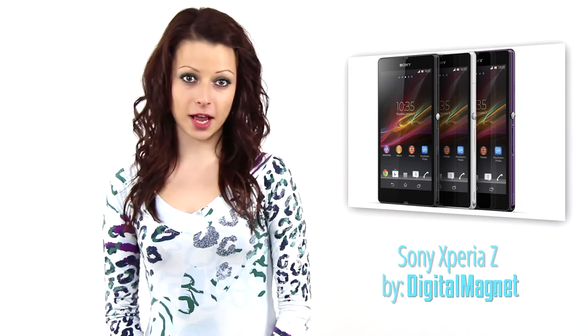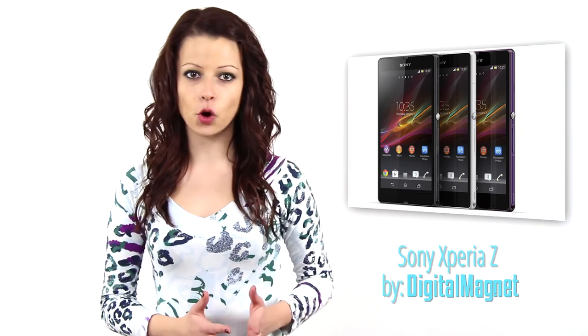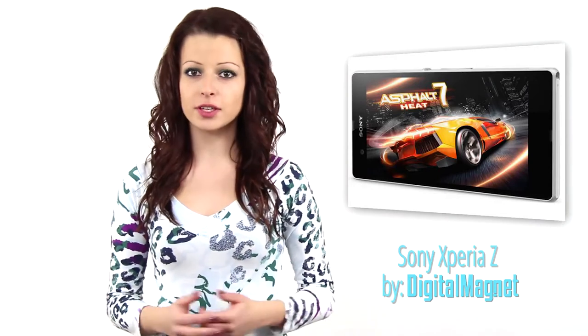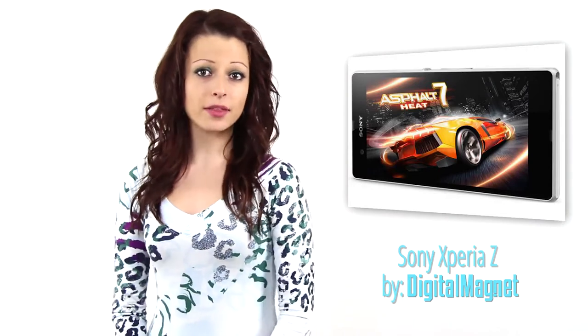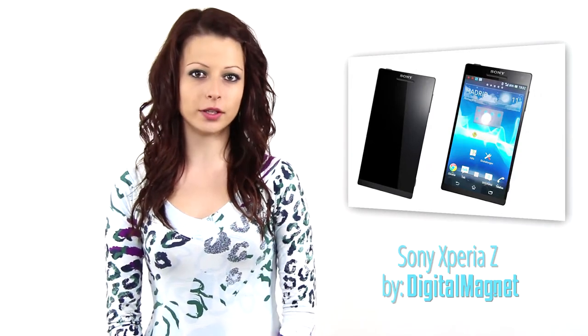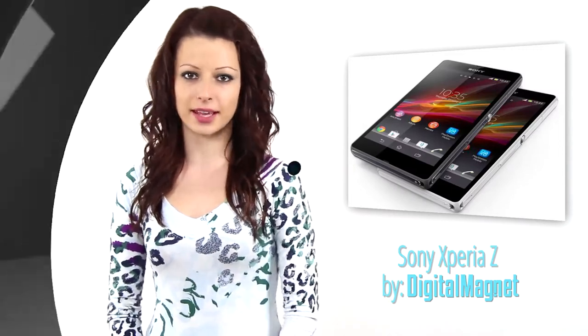Calling Sony Xperia Z a flagship is an understatement. Besides representing the best of Sony, it introduces a whole new segment to the smartphone market. It features a set of specifications and features we haven't seen anywhere else. Describing it this way is bold, but it is not an exaggeration of the phone's qualities. Let's now take a closer look and find out what is so special and new in Sony Xperia Z.